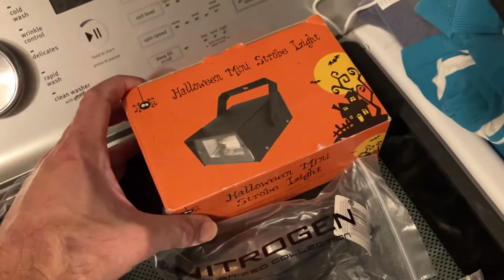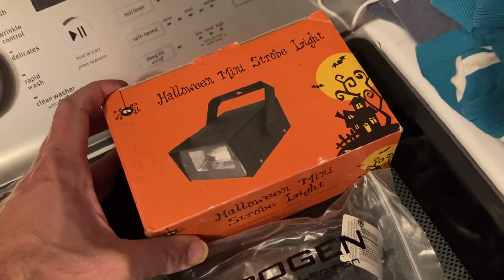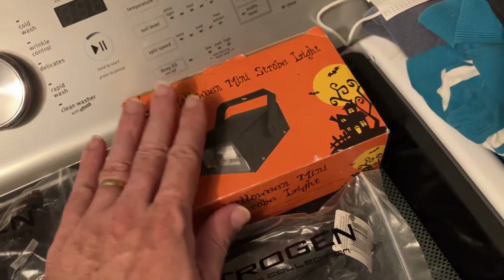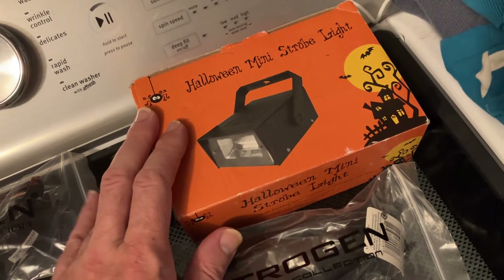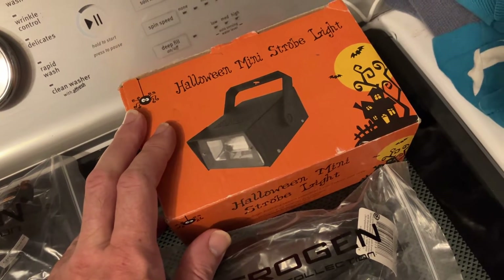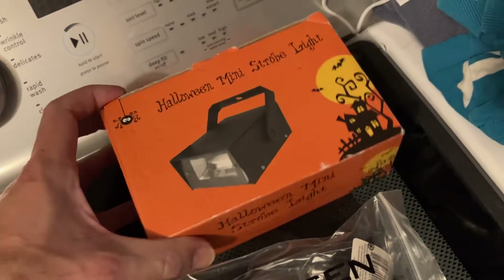And I sold a strobe light. Somebody must be getting ready for Halloween. I actually found this around the house while I was doing some cleaning up — it's something we had bought and never used. It's still in the package. I opened it up and checked it to make sure everything was still good.